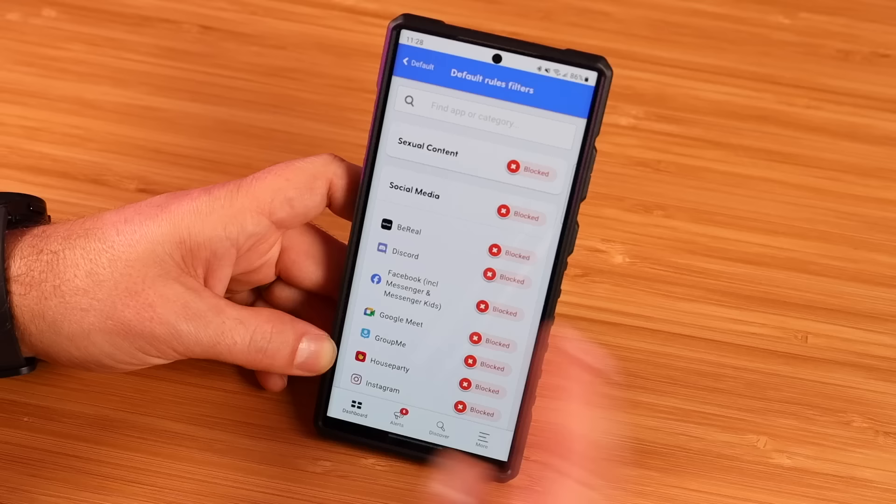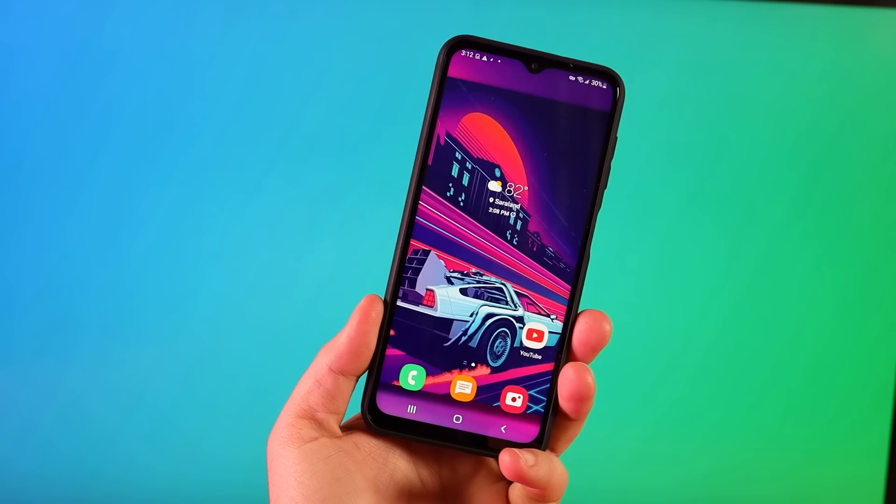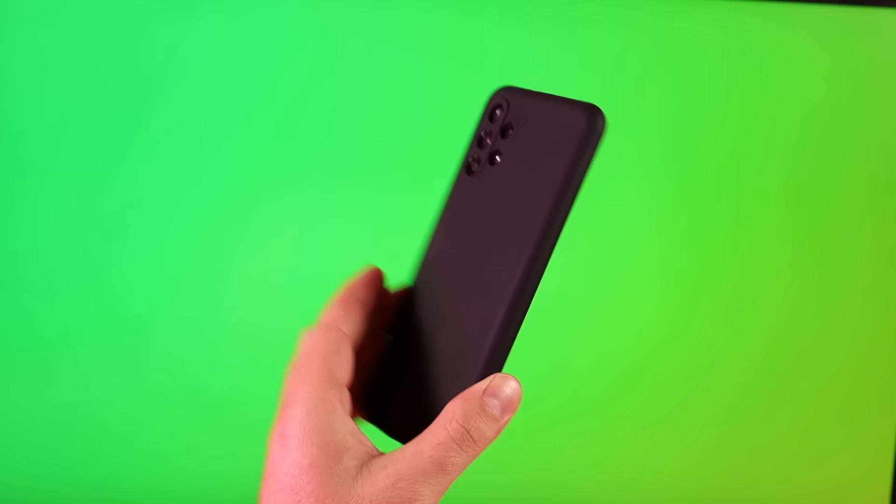I also love how customizable the parental settings are on the Bark phone and the fact that the Bark phone kind of grows with your child — it's not a one size fits all. The parental controls that I need for my 13-year-old are not the same parental controls that I need for my eight-year-old, and I can customize and change these as I go. I also love the fact that this is a sleek, state-of-the-art Samsung phone — not some bulky, oversized, embarrassing kiddie phone — and their friends don't even have to know that I have such good parental controls on their phone.